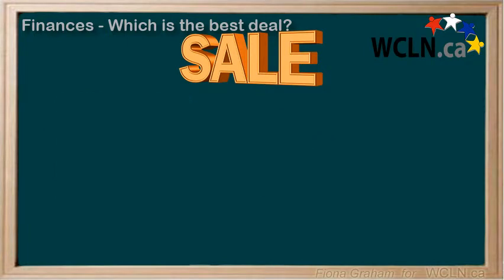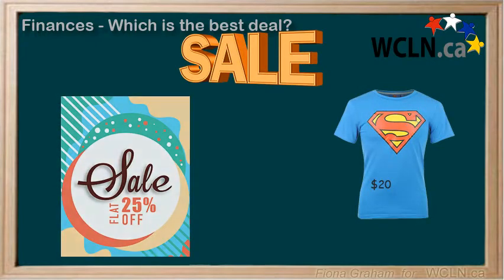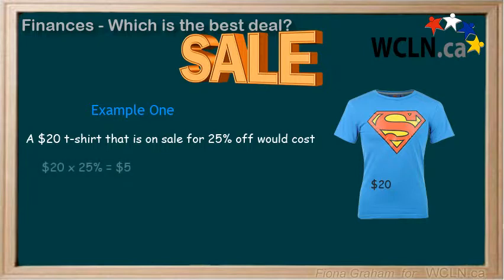Which sale would be the best buy for a $20 t-shirt — one that is 25% off, or one that is $5 off? A $20 t-shirt that is on sale for 25% off would cost $20 times 25%, which is equal to $5. We then subtract that $5 discount from the $20 original price and our final price would be $15.